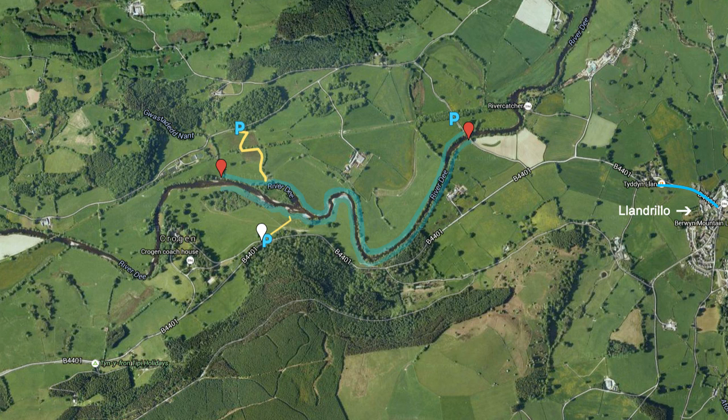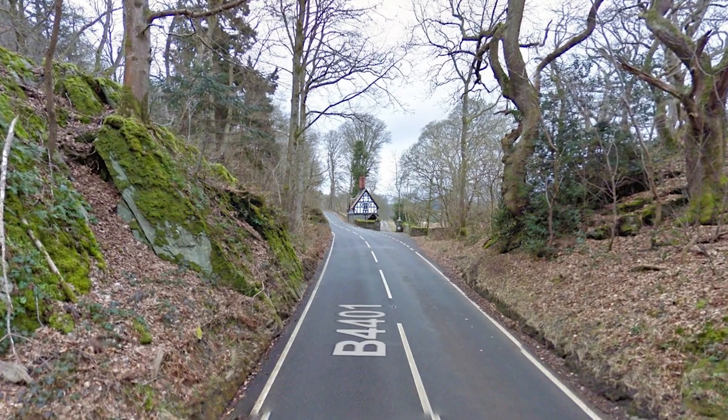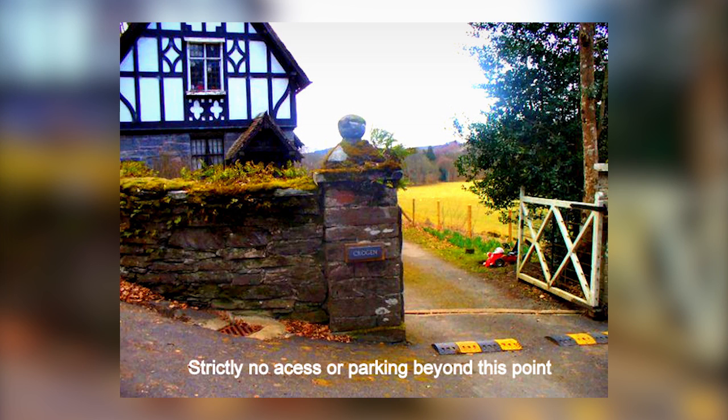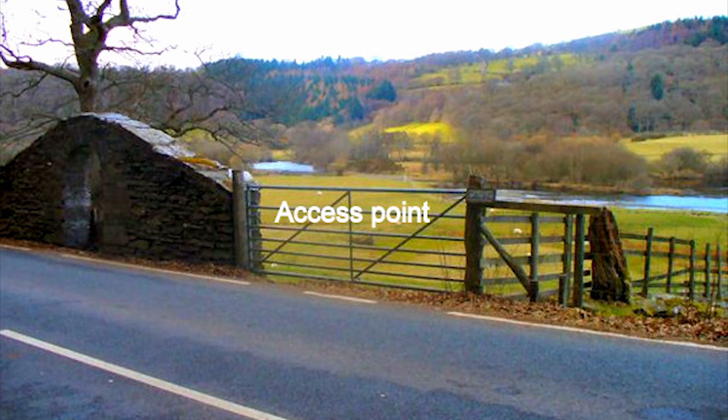To access the top of the beat, follow the previous directions through to Llandrillo but instead of turning right off the B4401, continue along until you come to a black and white building called Crog and Lodge. You can park just in front of the entrance and also in a pull-in just beforehand. After parking, walk back up the road towards Llandrillo and there is a gate just to your left.